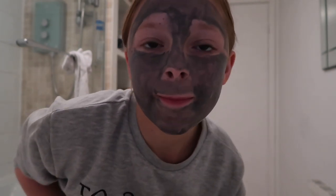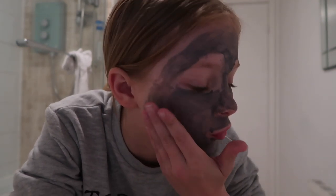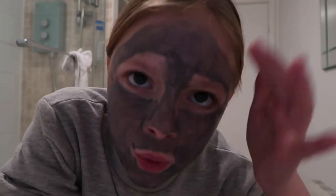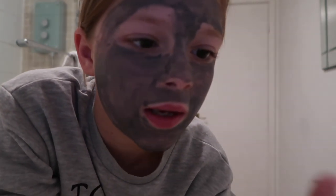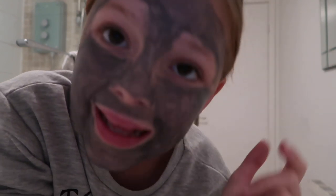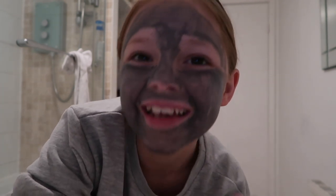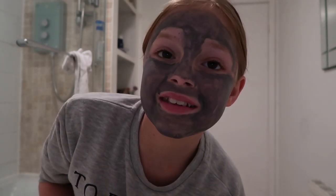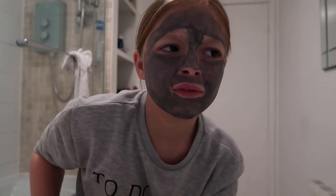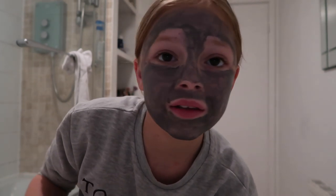It's been about 10 to 12 minutes and the mask is fully dry — you can feel that tight, stretchy feeling. I'm supposed to rinse it off thoroughly now. I'm actually shook by how it feels!